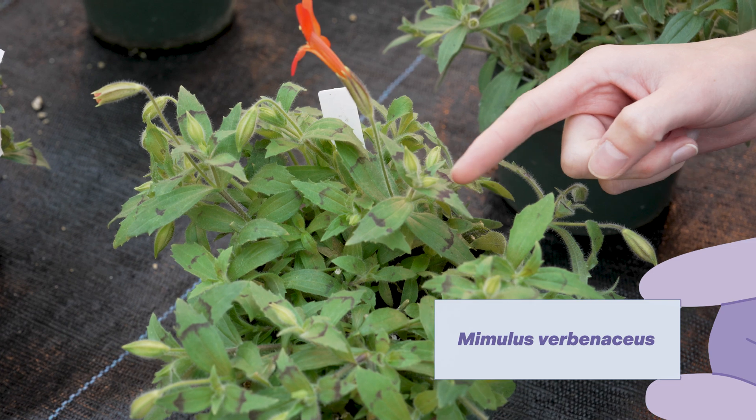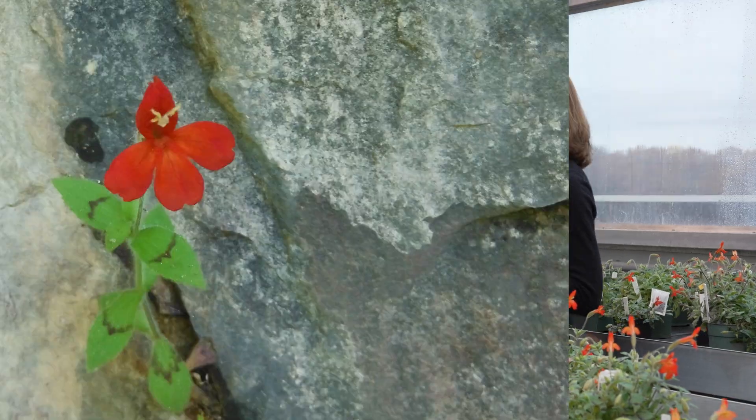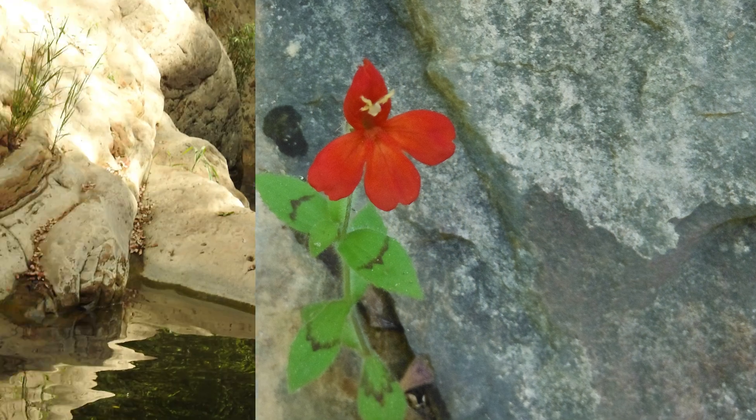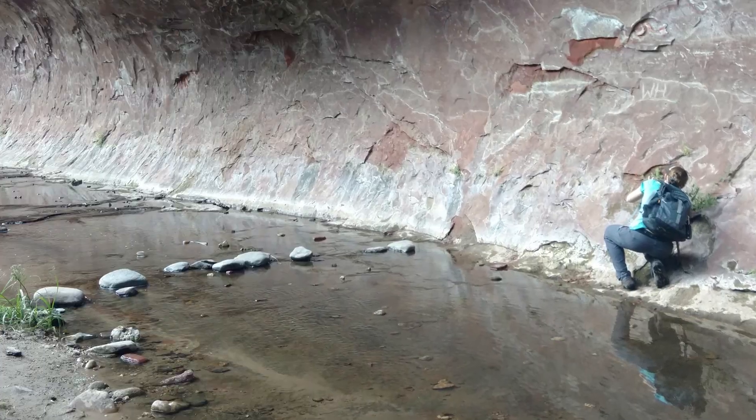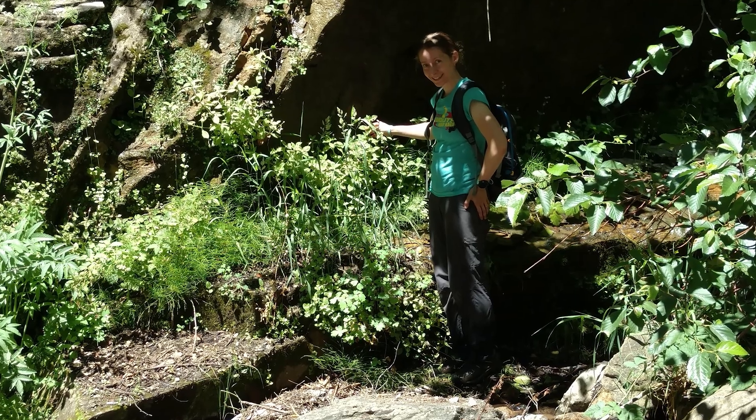An example of a novel phenotype in Mimulus: this is Mimulus verbenaceus, and you can see it has a stripe across the leaves — kind of like a zebra, but much simpler and much more easy to study. Most Mimulus don't make leaf stripes, and most plants don't make leaf stripes. This stripe is found in one population near Sedona, Arizona. Amy went out to collect tissue from plants with and without the stripe, extracted their DNA, and was able to find out which gene actually controls stripe formation.